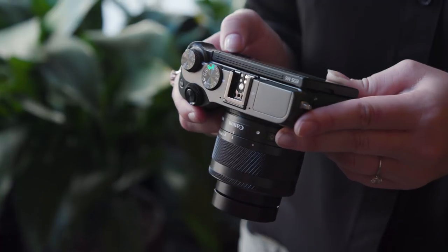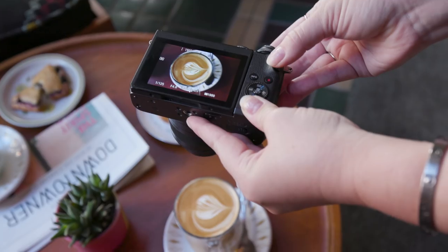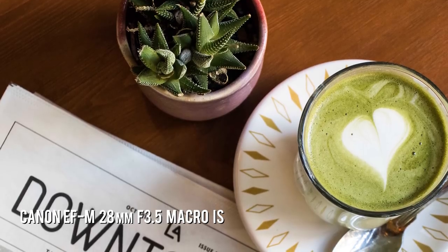Usually I shoot with the Canon 5D Mark III, but I've been looking for a camera that's better for travel, just because mine is kind of bulky and I bring several different lenses. So to have a smaller travel-friendly camera was great.